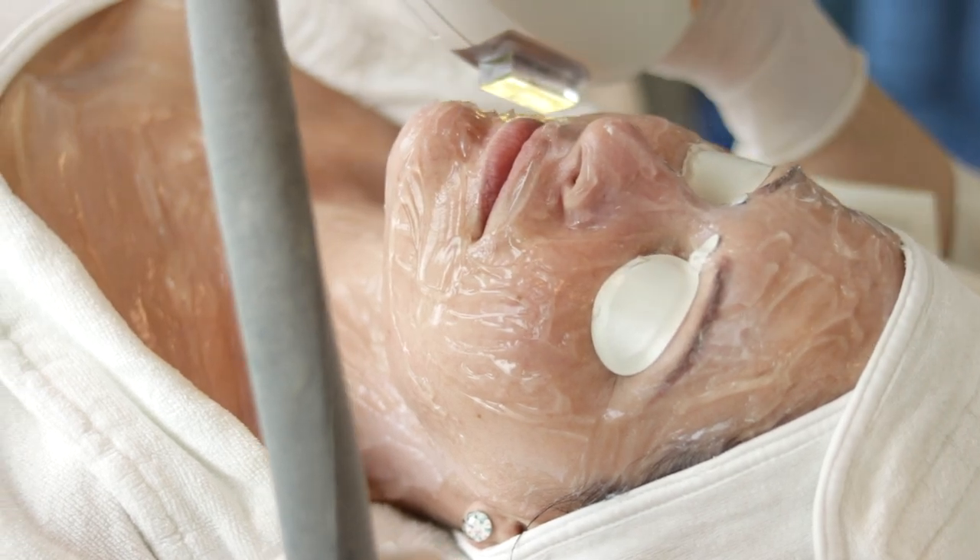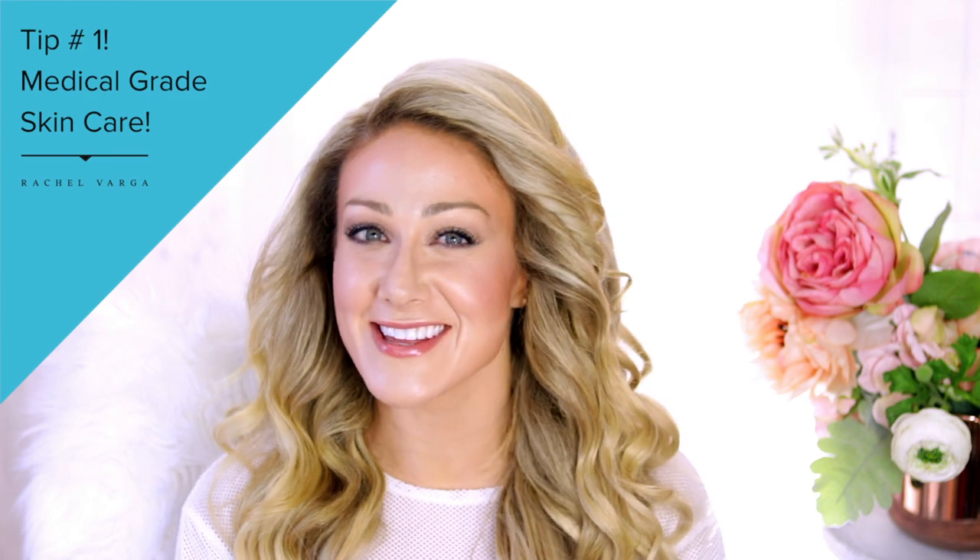My favorite thing to preach: number one — medical grade skincare. You absolutely need to be properly cleansing morning and night, moisturizing, wearing sunscreen, and exfoliating. Every day, use really good medical grade products with active ingredients like salicylic acid, benzoyl peroxide, and glycolic acid in formulations that won't make your skin freak out, go red, or flaky. Really good skincare feeds and nourishes the skin so it stays healthy, prevents future breakouts, and helps spot treatments make those breakouts go away faster.